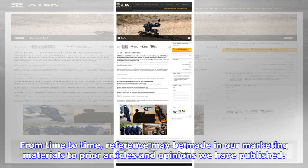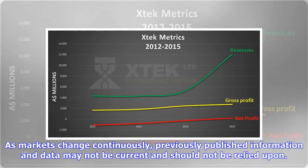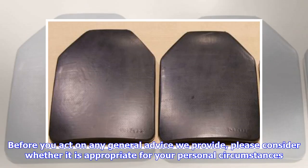From time to time, reference may be made in our marketing materials to prior articles and opinions we have published. These references may be selective, may reference only a portion of an article or recommendation, and are likely not to be current. As markets change continuously, previously published information and data may not be current and should not be relied upon. Before you act on any general advice we provide, please consider whether it is appropriate for your personal circumstances.